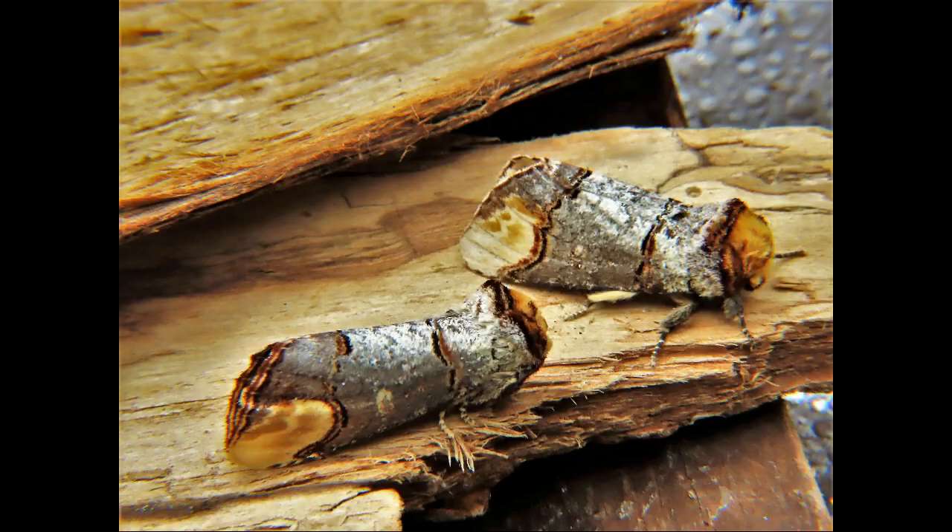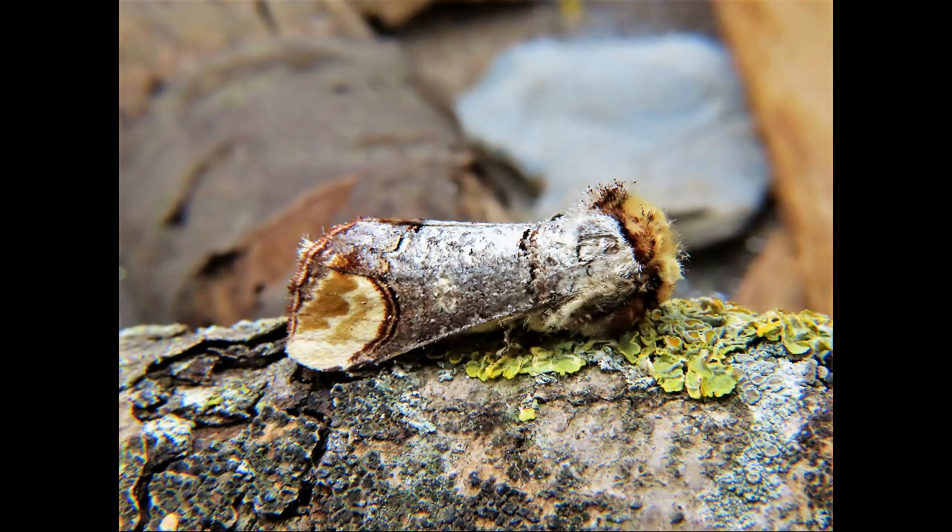Welcome to my weird and wonderful world of moths channel. Buff tip, Phalera bucephala. The moth is from the family Notodontidae, subfamily Phalarini.